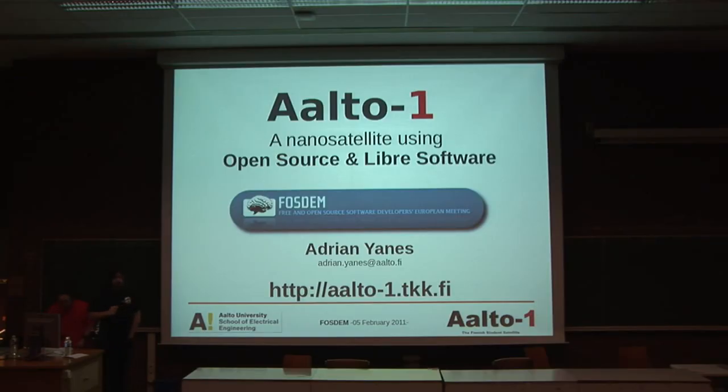I am here to talk about ALTO-1, a nano-satellite using open source, libre software.